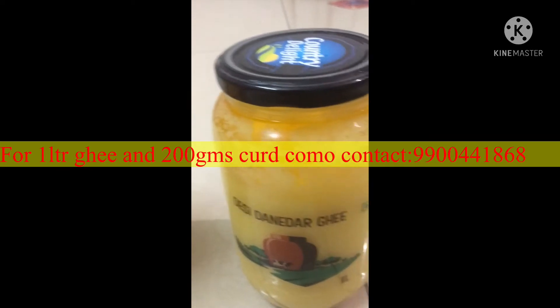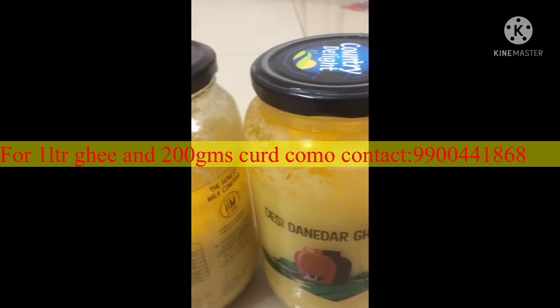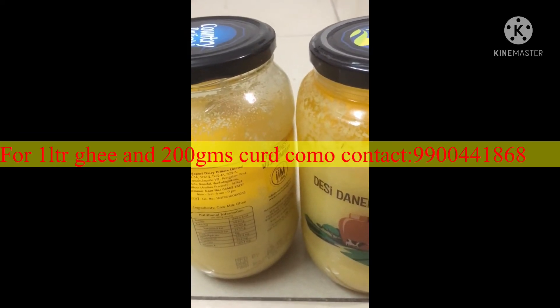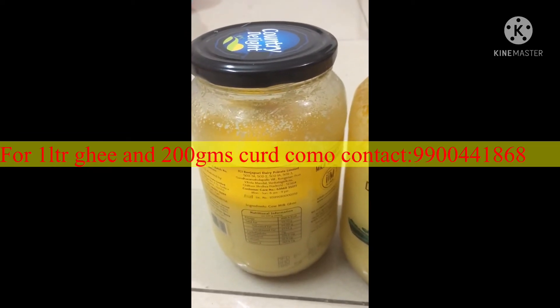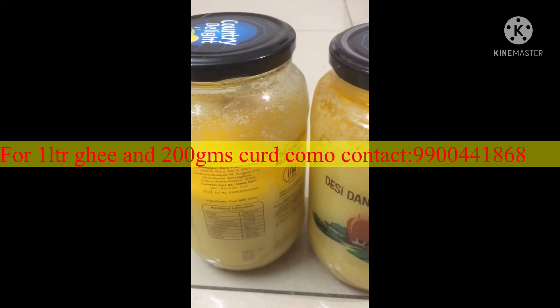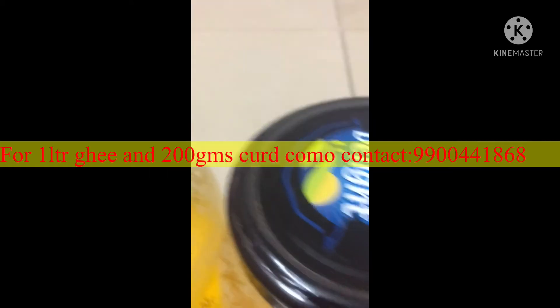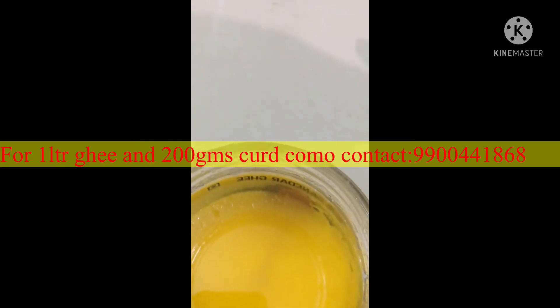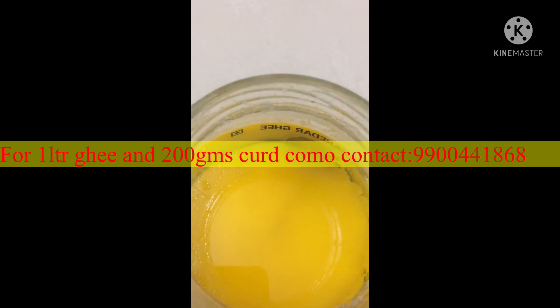I switched from my regular brand to this one for numerous reasons. First of all, the aroma of the ghee is brilliant — just like the kind of ghee we smell in the village. See how the aroma and the texture is.